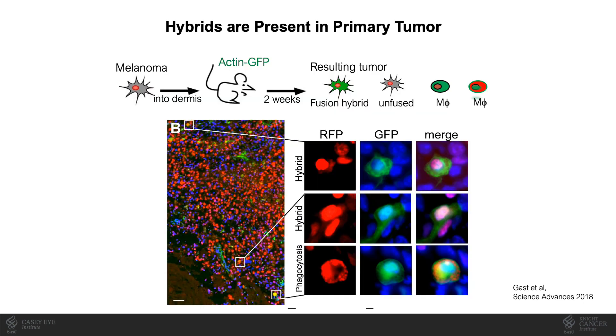In order to evaluate a role for cell fusion in metastatic spread of cancer, the Wong lab moved their studies into animal model systems. In a mouse model, to demonstrate that hybrid cells are formed in primary tumors, a melanoma cell line that expressed RFP was injected into the dermis in mice that expressed GFP. Tumors developed and were surgically removed, and RFP-GFP co-expressing hybrid tumor cells, similar to those observed in cell culture studies, were identified.